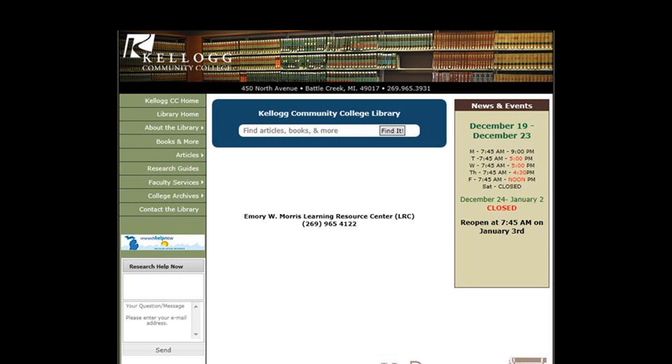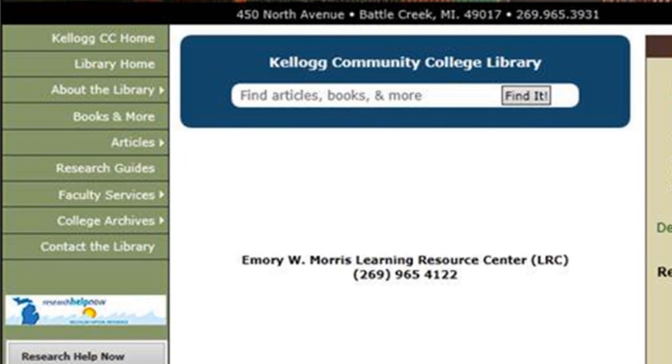The library is excited to announce our new search tool. From this blue box on the library homepage, you can search through all the library's resources, from books and articles to ebooks and DVDs. Just type your keywords into the box and hit enter on the keyboard or find it.